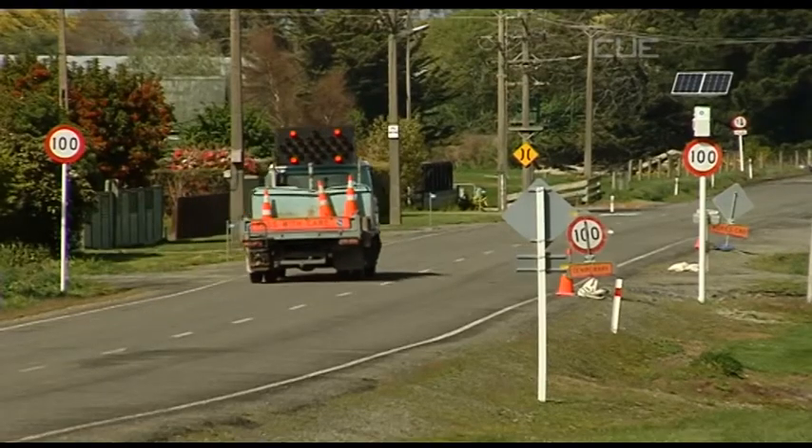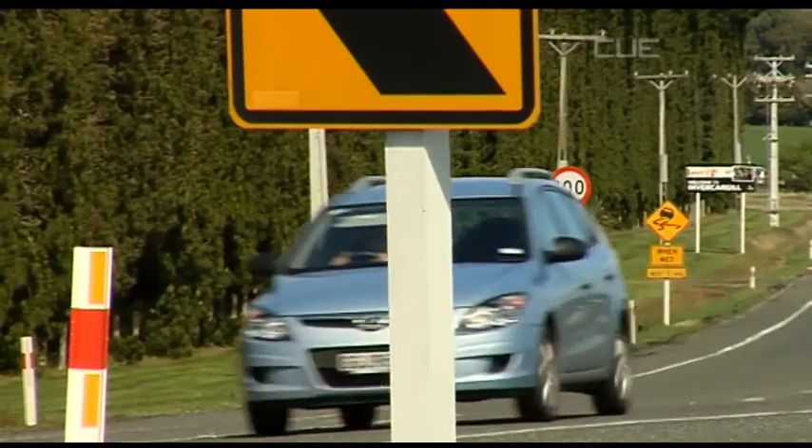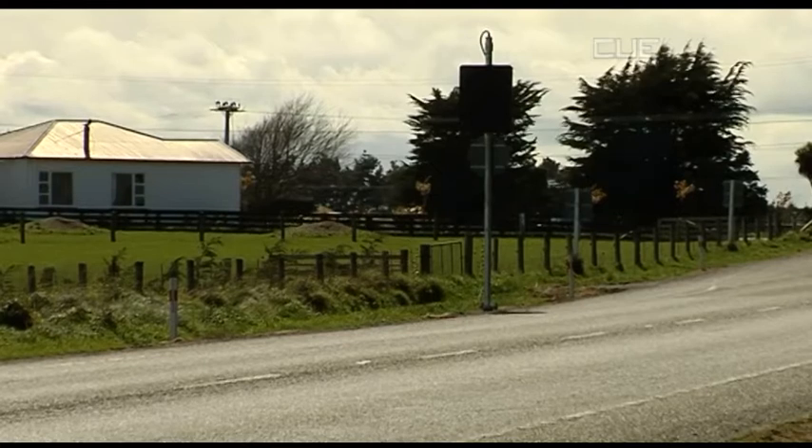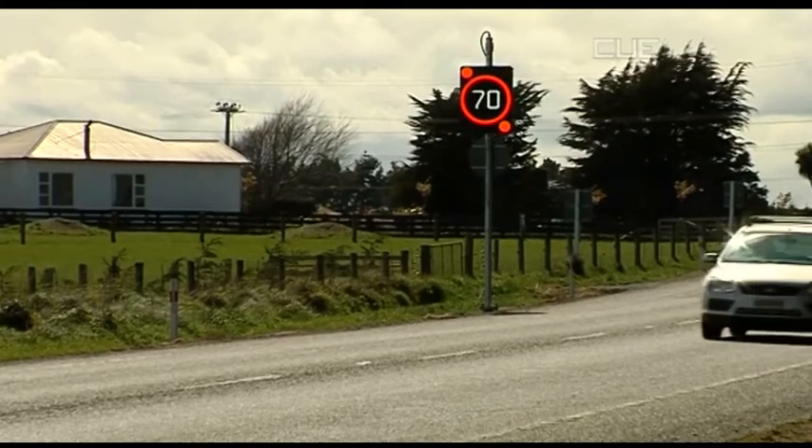Kia ora, good evening. This section of State Highway 1 through Kennington is one of six accident hotspots around the country trialling new flexible speed limits. The New Zealand Transport Agency has set up the trial in an effort to curb the high number of accidents at the intersection of Kennington Road and State Highway 1. Today, the new control system was turned on for the first time. The system detects vehicles approaching the busy intersection and drops the speed limit from 100km to 70km for oncoming traffic on the State Highway.